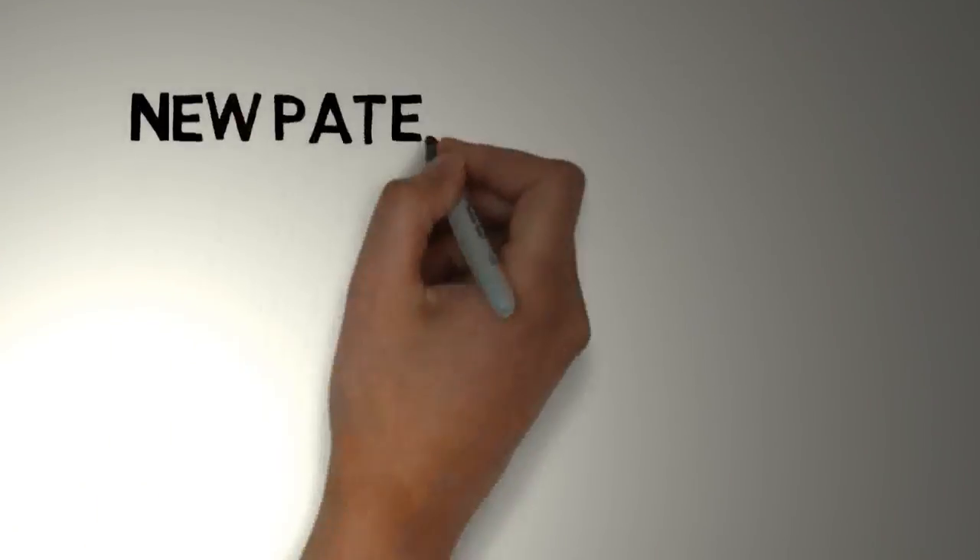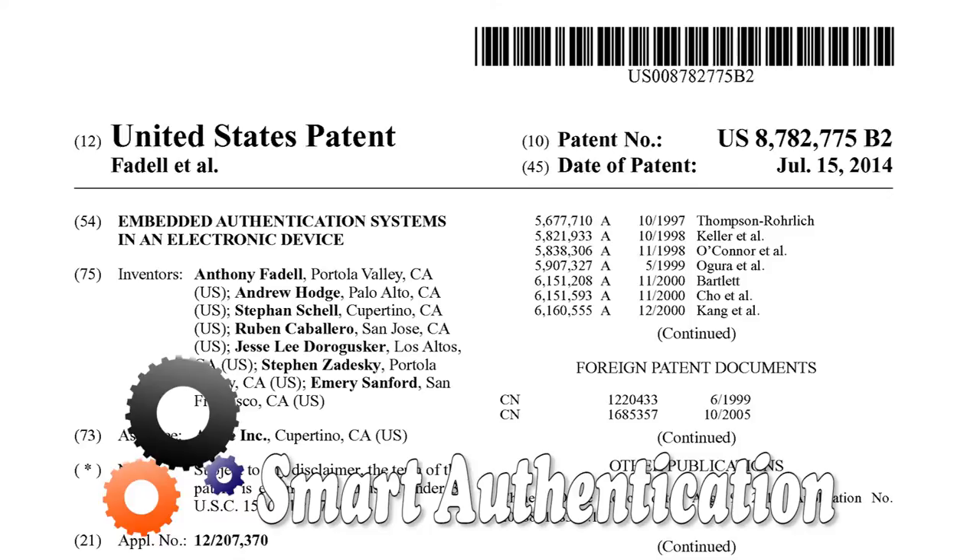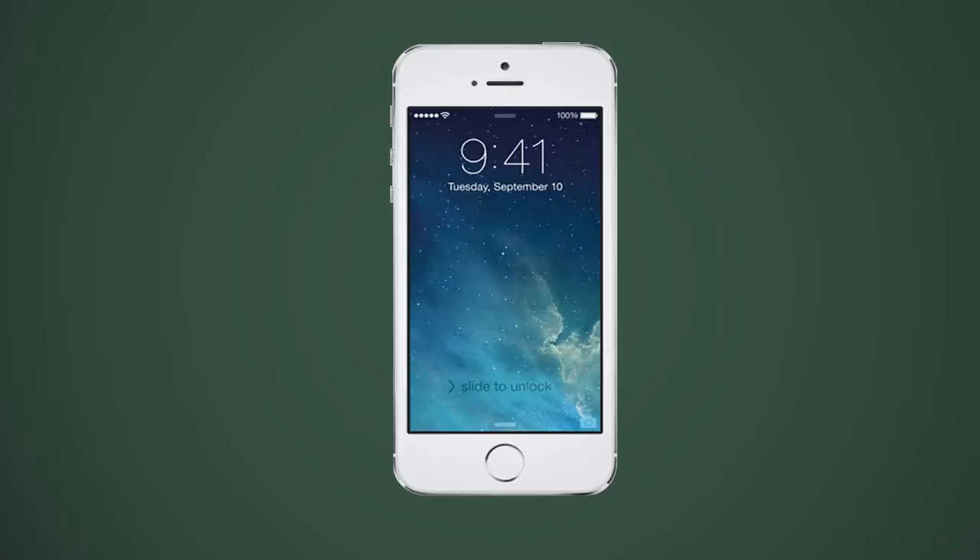Welcome to the New Patterns This Week. Smart devices act dumb until you authenticate yourself by performing some sort of silly ritual like entering a pin or making a pattern.